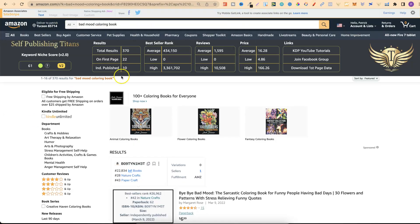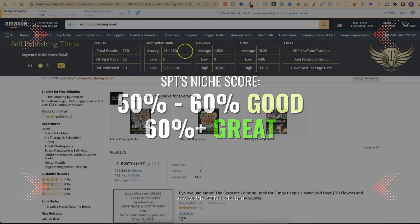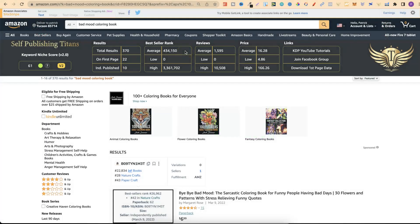Let's look at this tab where I typed in 'bad mood colouring book.' Using the SPT Chrome extension we can see there's a pretty good niche score — anything between 50 and 60 is good, anything above 60 is even better. This tool tells you if it's profitable, but just because it tells you it's profitable doesn't mean your book will be, because there are still a lot of factors. You could find the best score but create a poor book and obviously not make sales.